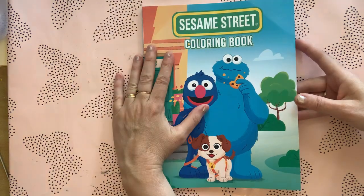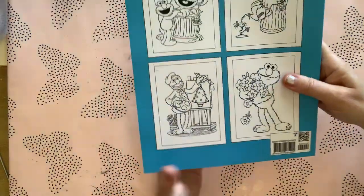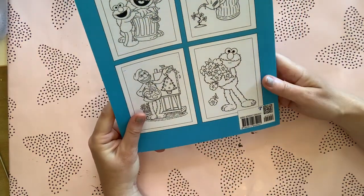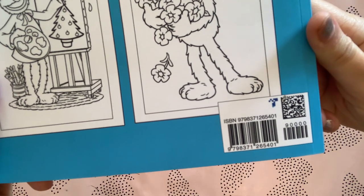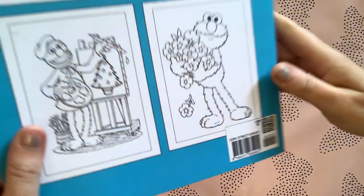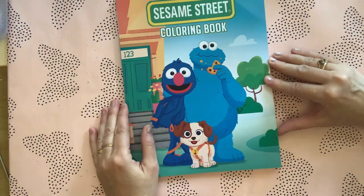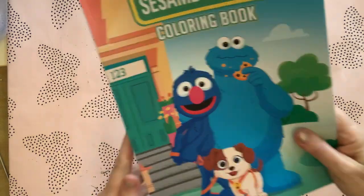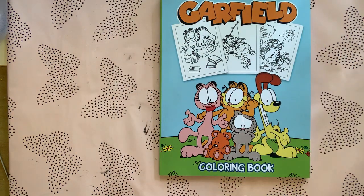I'll probably be buying a lot more of these Amazon-compiled books. If you just look up 'Sesame Street coloring book' you'll probably find something very similar. The other one I got, which is the same sort of deal, is Garfield.